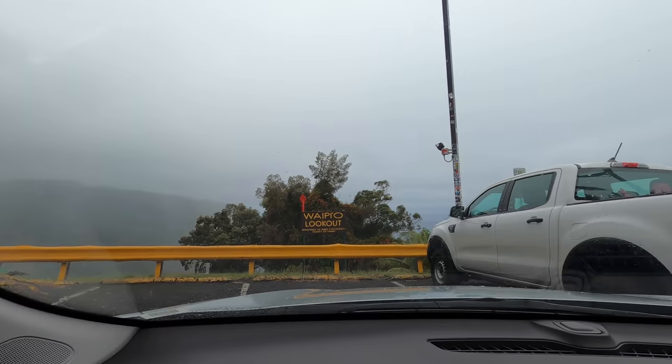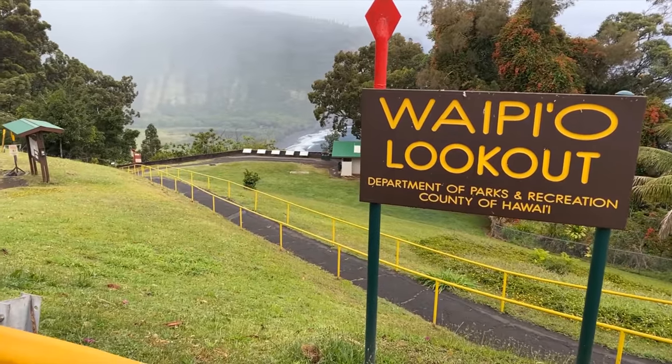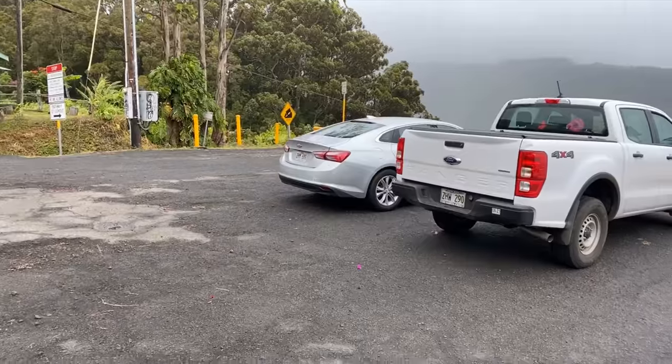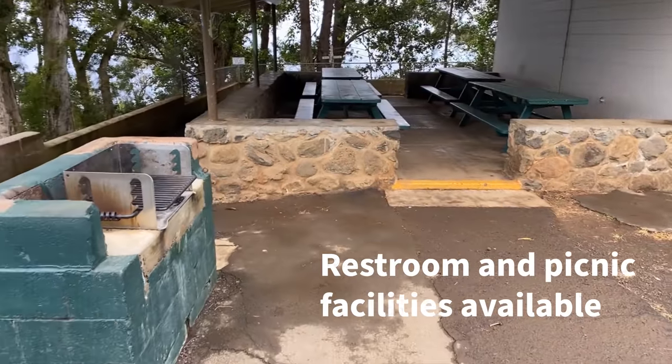Here we are at Waipio Valley Lookout right now. It's really cloudy out there and windy. This is beautiful — you look out on this valley and there are four more valleys behind this one, ending in Pololu Valley, which is where we started our trip. So it's just a beautiful spot, that's why it's nice to come here.